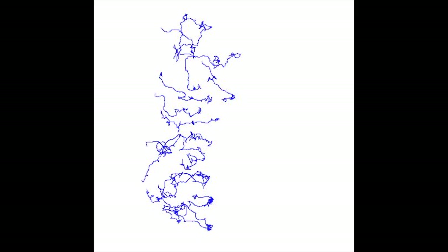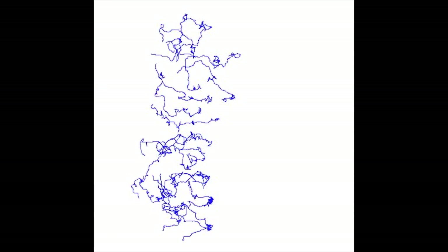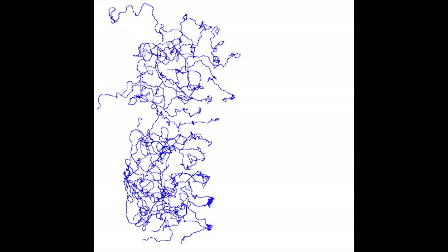C. elegans, like us, can learn and it can be trained to prefer a temperature. In this video the tracks are shown for worms migrating in a thermal gradient. These animals were trained to prefer colder temperatures and when put in a gradient they migrate to the left, which is the cold side.